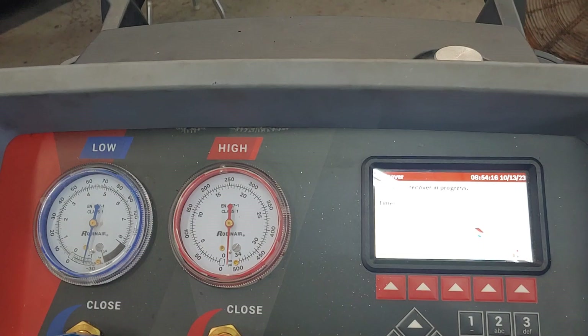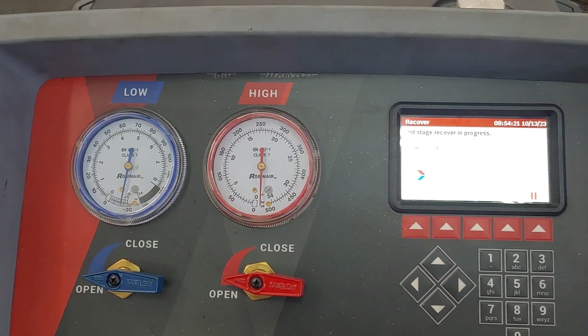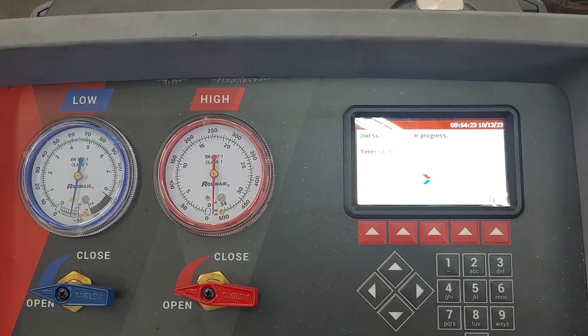Once we do that, we'll know how low the system is and we'll be able to recharge it with dye and find out where the leak is.